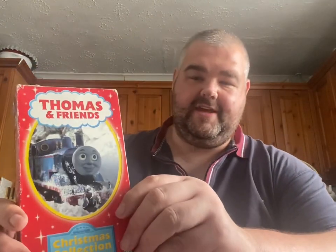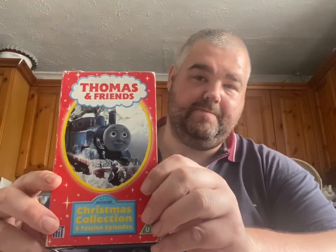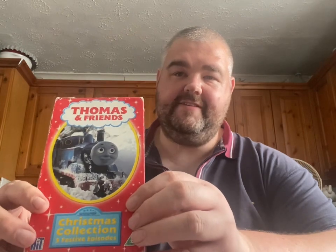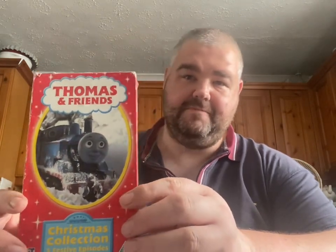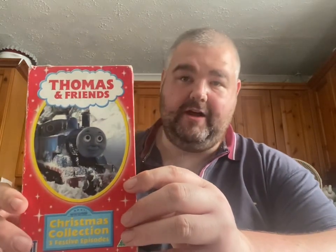Ready for the big reveal? So this is what we're reviewing today — it is the Christmas Collection Thomas and Friends VHS. This is quite a rare VHS, it's a promo from 2003, and this is one of the last VHS tapes to be released.